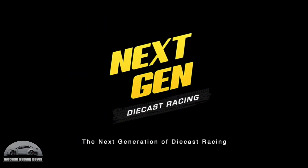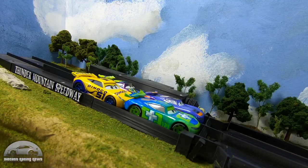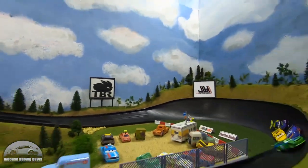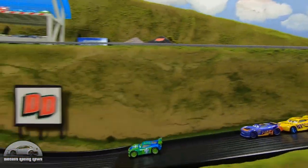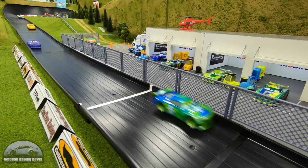Next Gen Diecast Racing is into the next round of the Piston Cup. The first Piston Cup was very successful, the channel has absolutely taken off, and so he's carrying on with a new series. If you enjoyed the first one or you're looking for some good clean racing action, make sure to check them out.